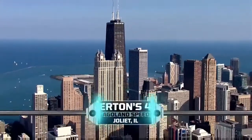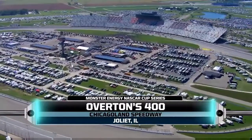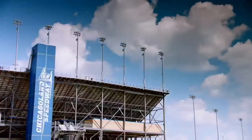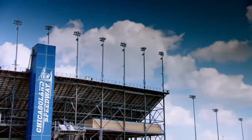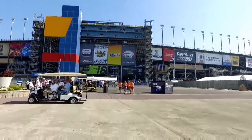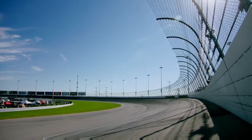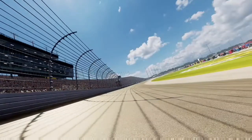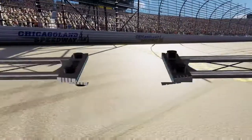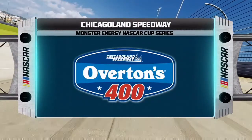Welcome to Chicagoland Speedway for today's running of the Overton's 400. The Monster Energy NASCAR Cup Series is stopping in Joliet much earlier than in years past. Up until the 2018 season this venue hosted the first event of the playoffs, but now it closes out the first half of the regular season. This 1.5-mile D-shaped tri-oval will be a formidable challenge - will we see a close finish or will someone breeze into victory lane? Let's send it down to the track as the green flag is in the air.